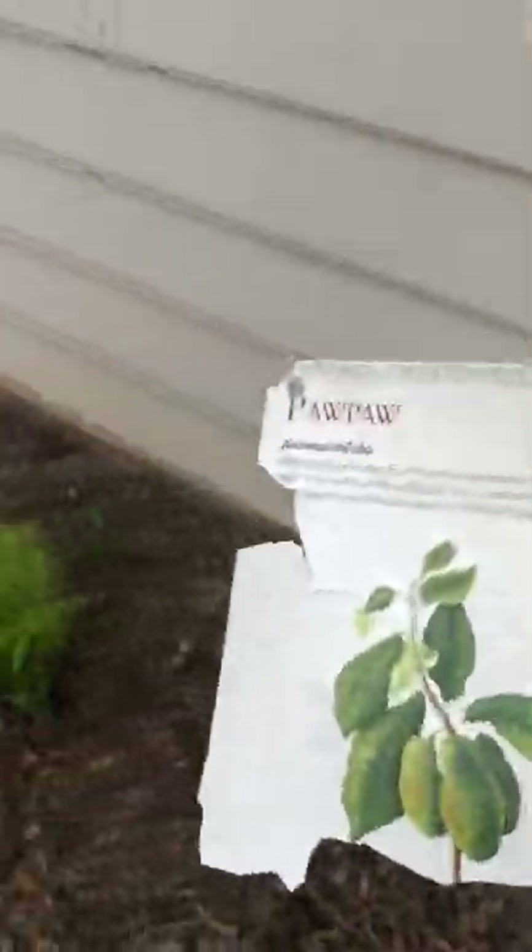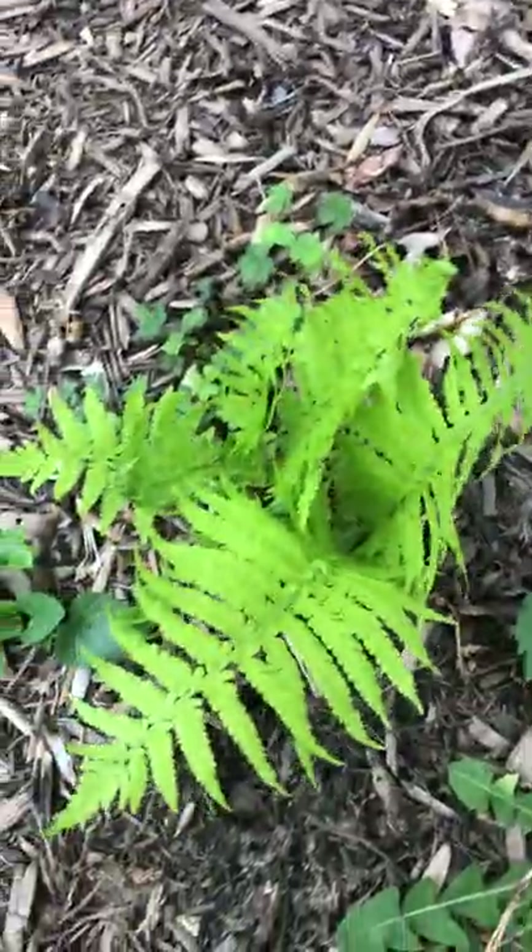I had a pawpaw that got blown off. Here's more New York ferns — aren't they beautiful? These are really beautiful, I really like them. And then that's a weed over there.